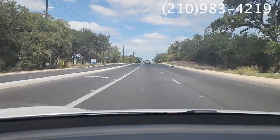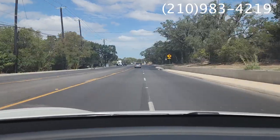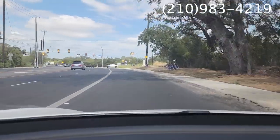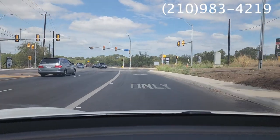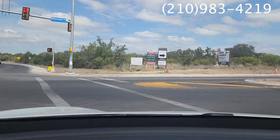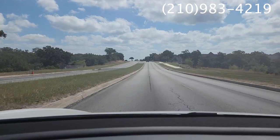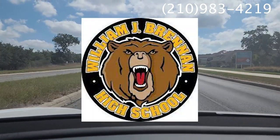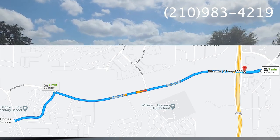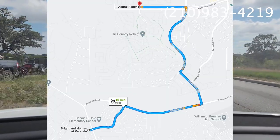We've taken a left just outside of the neighborhood on Tally Road. I'm going to show you an easier way — we're headed to Wiseman Boulevard. This is the very first light you'll see when you exit the neighborhood, so it's not too far a drive — literally about a football field away. We'll take a right and go straight down for about seven miles to Highway 1604. On the way, I'll show you Brennan High School, which is where your kids would go — it's about a 3.5-mile drive, around seven minutes from Brightland Homes.